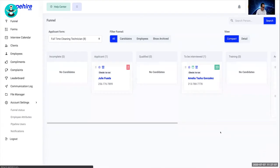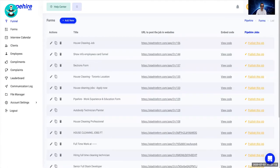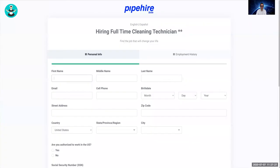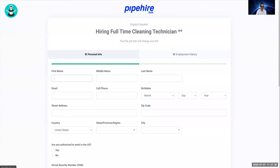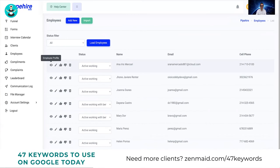Once you have the funnel set up, you can build different forms for different job types — office jobs or cleaning technician jobs. Here's an example of how a form looks for applicants, with your company logo displayed. Now let's look at the employee section — we have employee profiles that show you everything about each employee.